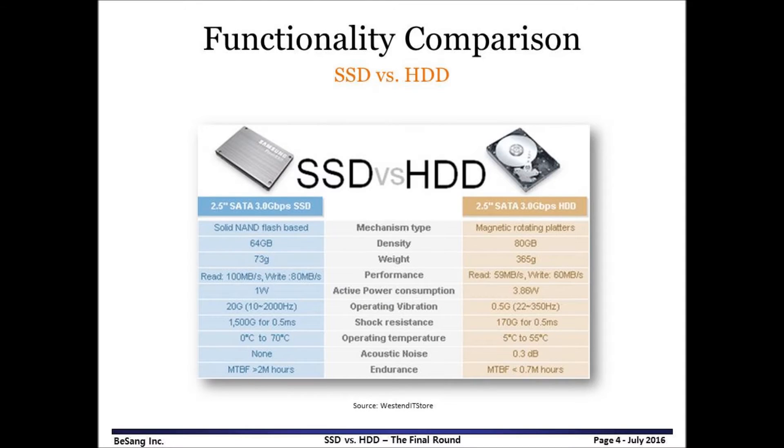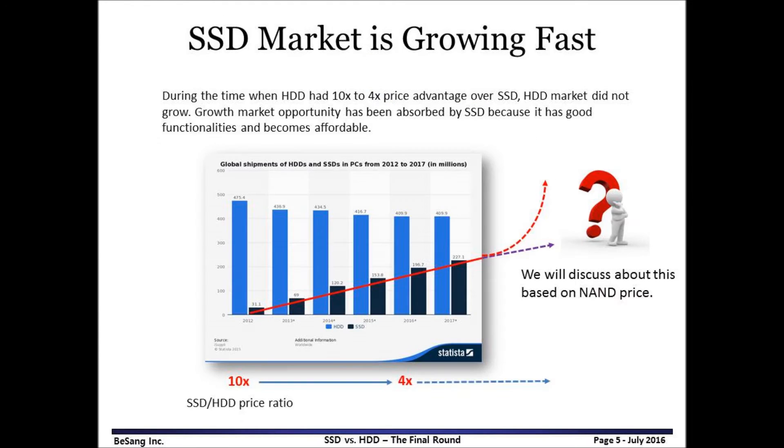As we know, SSD has better functionality compared to HDD. It has light weight, high speed, low power consumption, no noise, and high shock resistance. SSD enables fast boot time for personal computers, so many people prefer SSD over HDD despite the high price. From 2012 to 2016, SSD market must increase 6 times and show linear increment. Meanwhile, HDD must shrink down about 15%. During this timeframe, the driving force of SSD market growth was the better functionality of SSD.